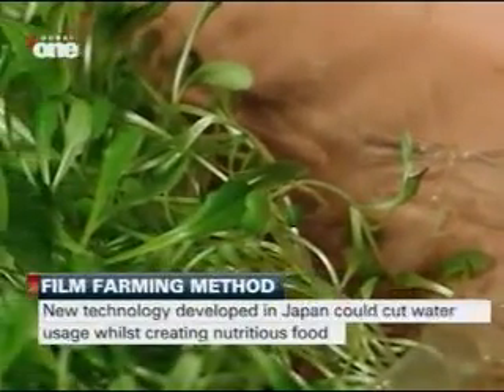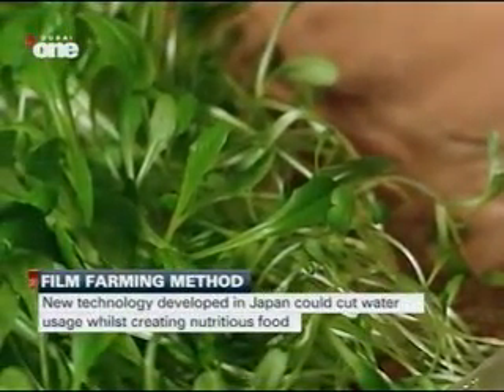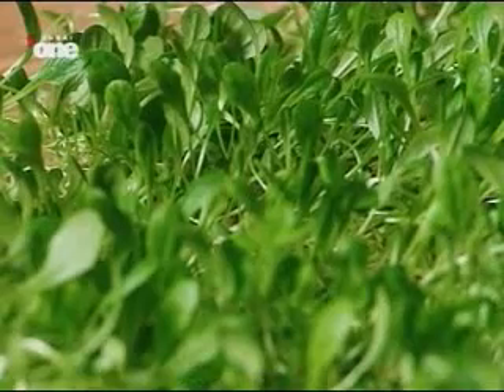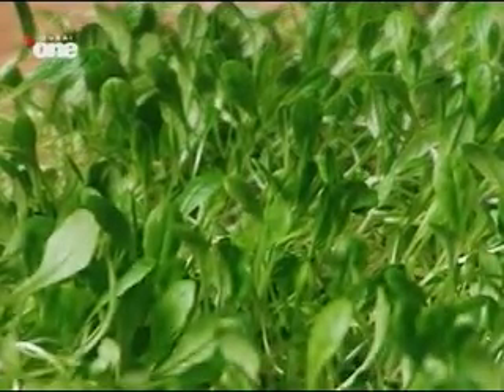One Dubai-based company believes it has the solution and has launched film farming. The film farming system can be installed on any surface and across any terrain, from a dry, arid desert to existing fertile farms. Tests in the UAE were carried out in Sharjah.